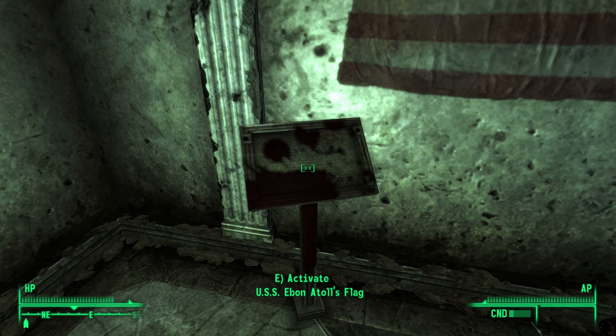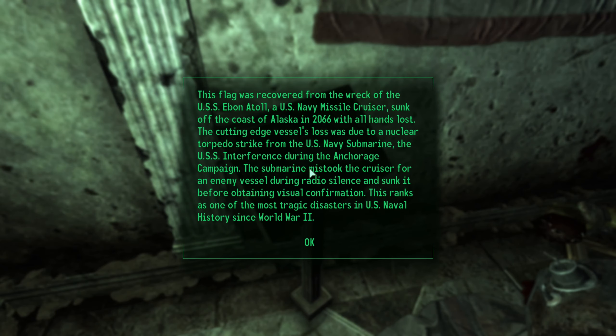USS Ebon Atoll's flag — this flag right here. What does it say? This flag was recovered from the USS Ebon Atoll, a US Navy missile cruiser sunk off the coast of Alaska in 2066 with all hands lost. The cutting-edge vessel's loss was due to a nuclear torpedo strike from the US Navy submarine the USS Interference during the Anchorage campaign. The submarine mistook the cruiser for an enemy vessel during radio silence and sunk it before obtaining visual confirmation.